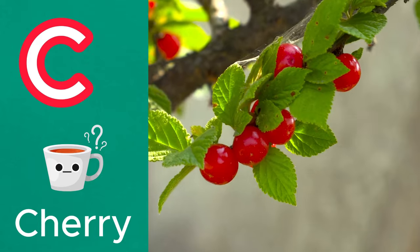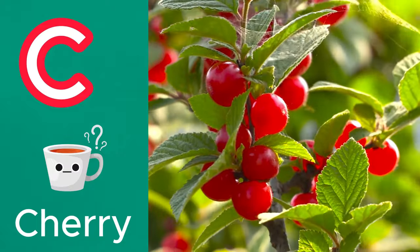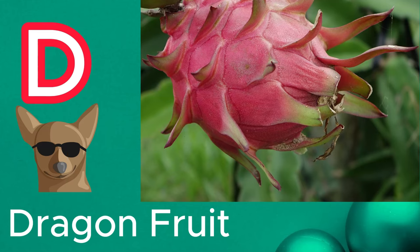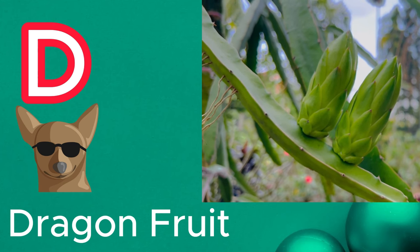C is for cherry. These small, vibrant fruits are known for their tart and sweet flavors. D is for dragon fruit. This exotic fruit has a unique appearance, with its bright pink or yellow skin and white or red flesh.